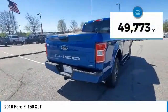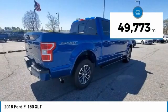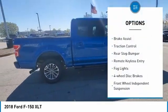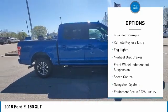This vehicle has less than 50,000 miles. Here are some of this vehicle's great options: electronic stability control, alloy wheels, brake assist, traction control.